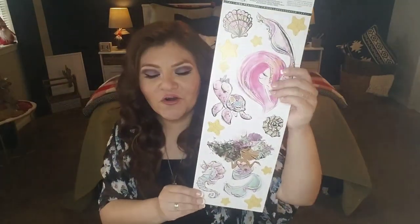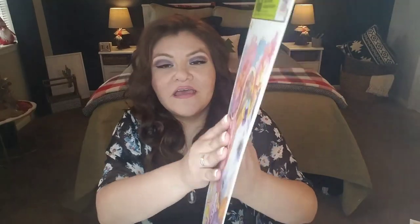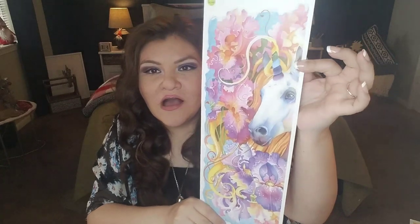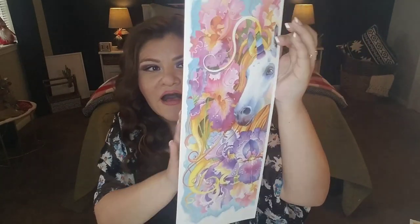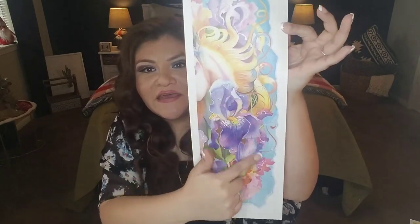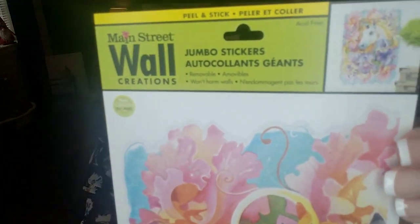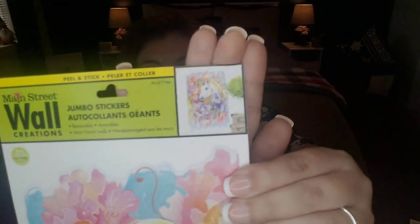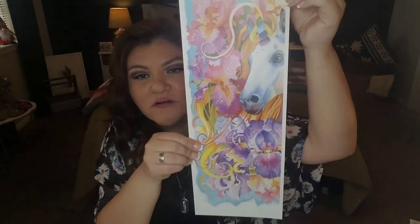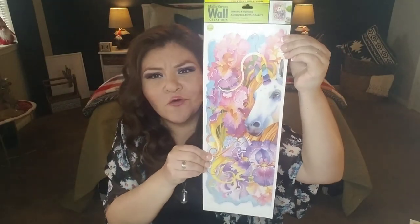I also found a beautiful unicorn peel-and-stick decoration — it looks so magical with florals all around it, a stunning mane, and more flowers on the other side. Again, great for a girl's room and a wonderful deal at a dollar.